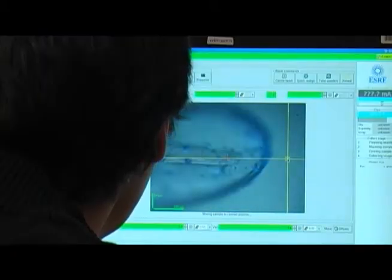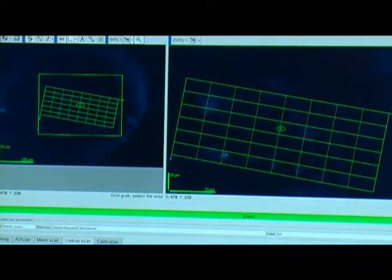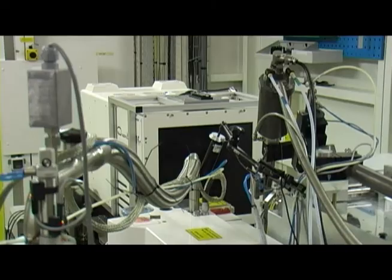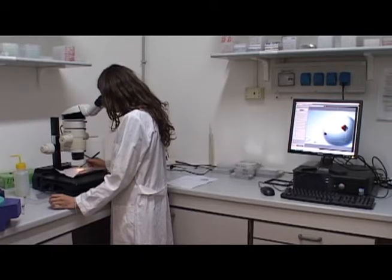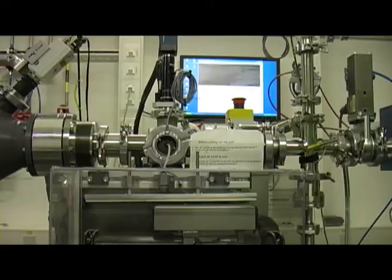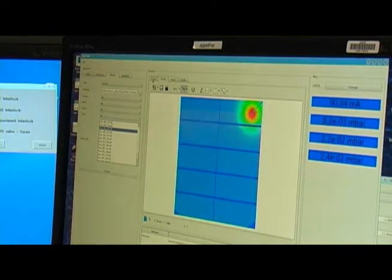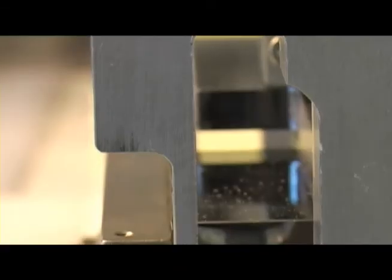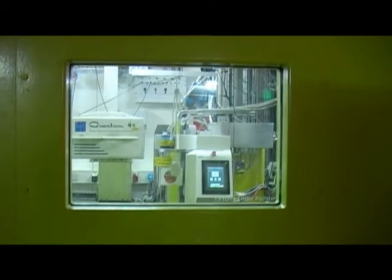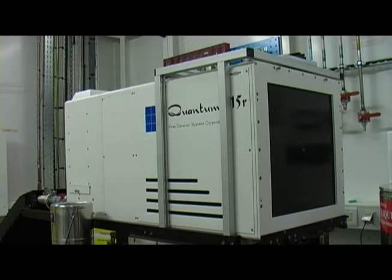For example, we have both tunable and fixed wavelength beamlines suitable for phasing experiments or routine data collection. The microfocus beams allow data collection from tiny crystals — crystals that are sometimes quite difficult to see. A dedicated bio-SAXS station enables clients to study proteins in solution, a technique complementary to macromolecular crystallography. Finally, state-of-the-art optics and detector systems guarantee fast data throughput at high resolution.